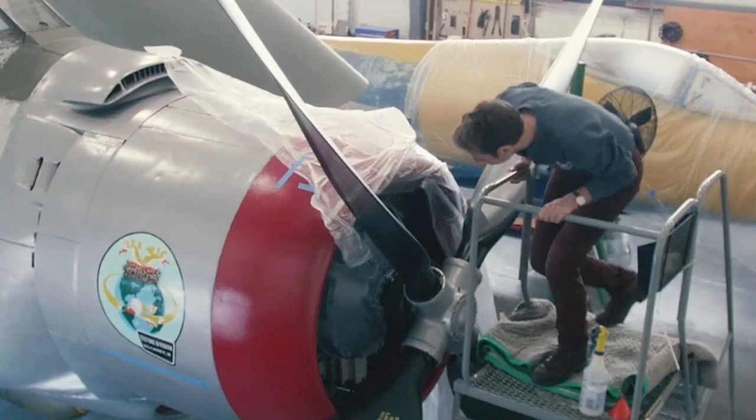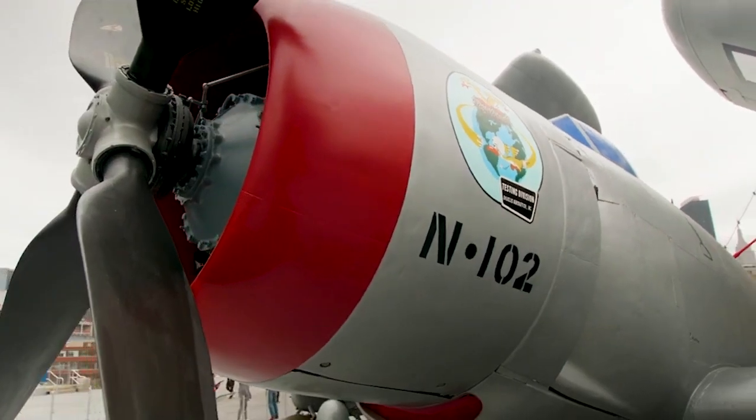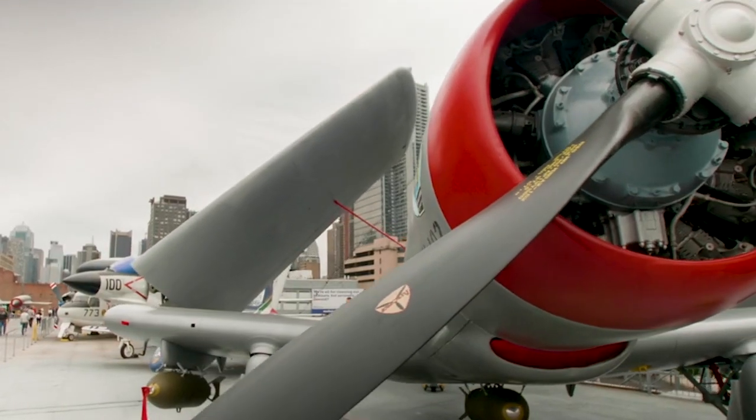Through our oral history program, museum staff connect with pilots and crew members who flew and worked with the aircraft in our collection. Our aircraft restoration team works year-round on Intrepid's flight deck to ensure that this impressive collection is preserved for future generations.